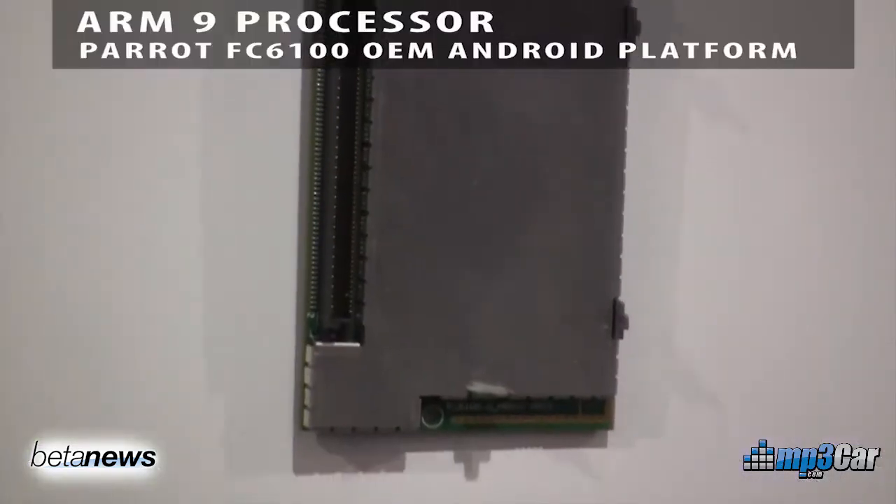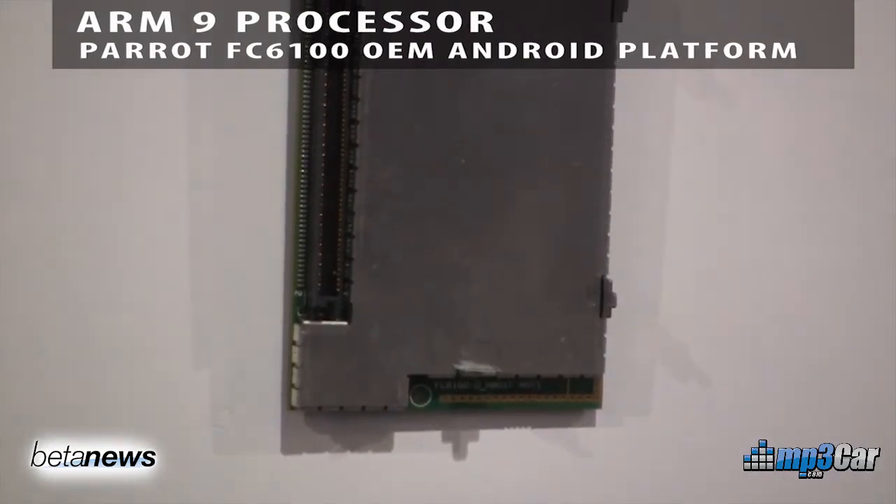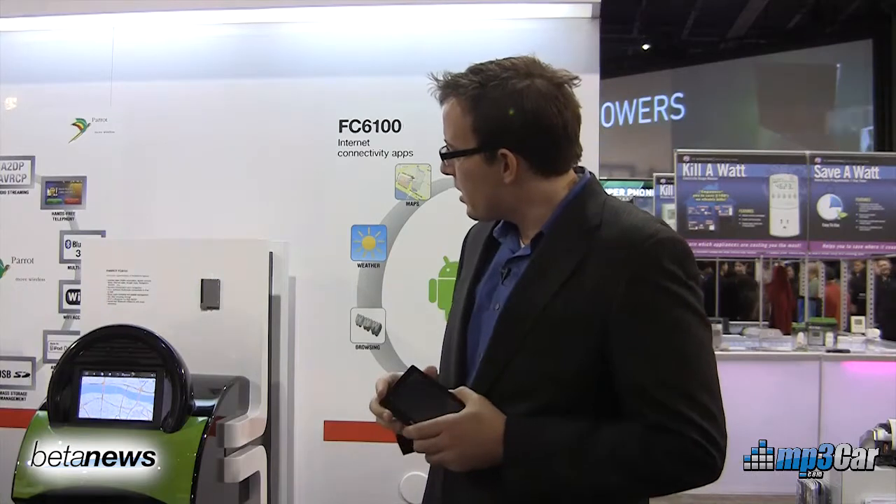Hi, my name is Robert Ray with MP3 Car. We're here at CES 2011 at Parrot's booth, and what I have here in my hand is a screen that attaches to a chip that Parrot's made, and it's based on the Android platform. So what we're looking at here is the actual chip that powers this screen — it sits in a box in the back. This is an aftermarket product, but this chip here is for OEMs.